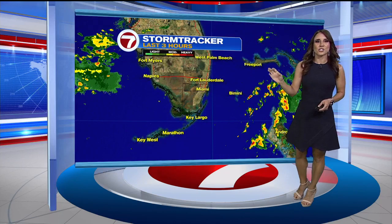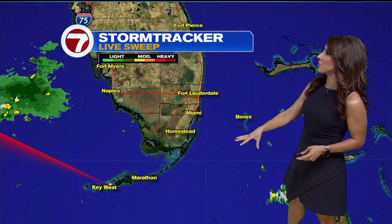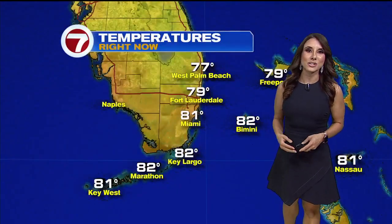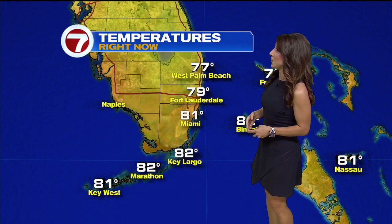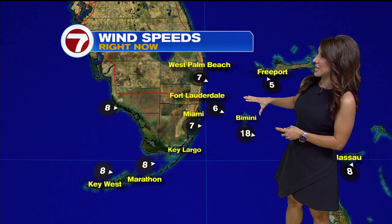Those clouds are moving in our general direction and are actually loaded with some moisture. For now, your commute looks excellent, mostly dry, but in the afternoon it may not look the same. It's 81 degrees in Miami, 79 in Fort Lauderdale, 82 in Marathon, and 81 degrees in Key West. We do have our breeze already out of the west-southwest in response to this front.